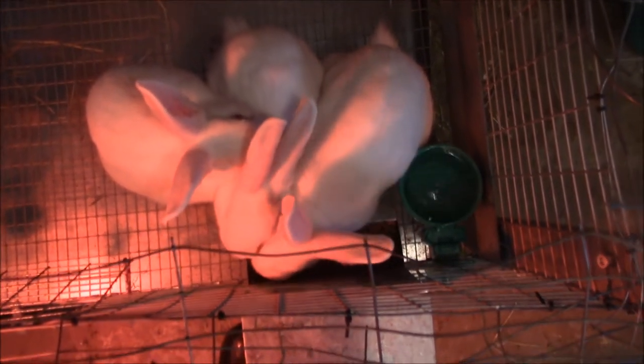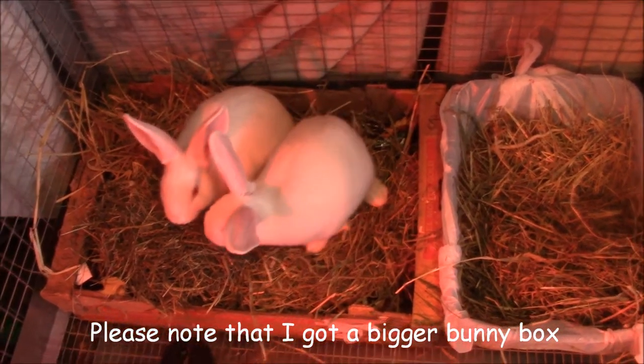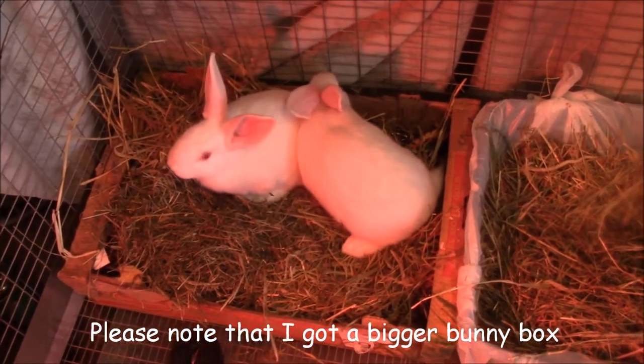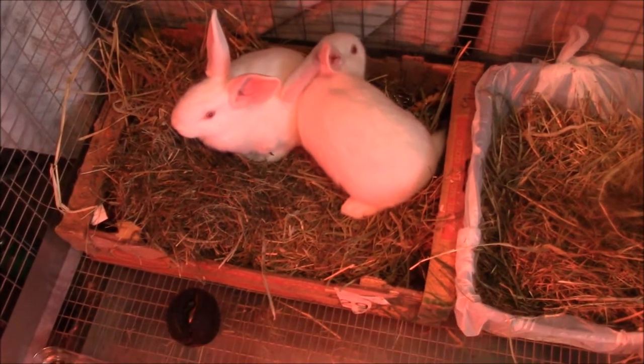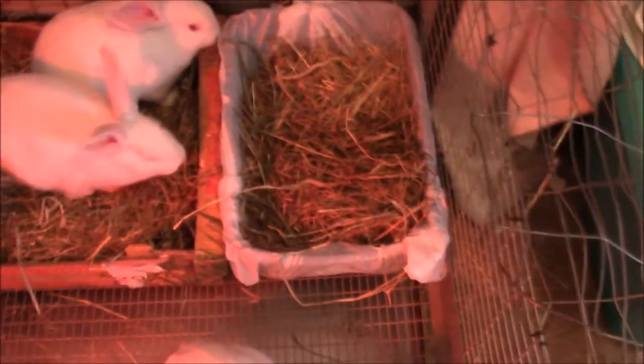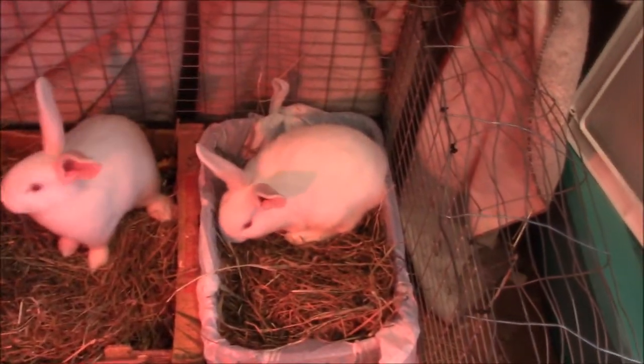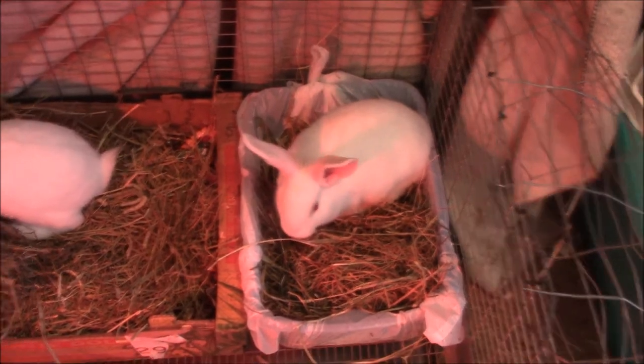They are darling, they are so cute. The bunnies are able to eat everything on their own now. They eat the hay and the pellets — that one is eating pellets — and they eat all the fruits and vegetables.